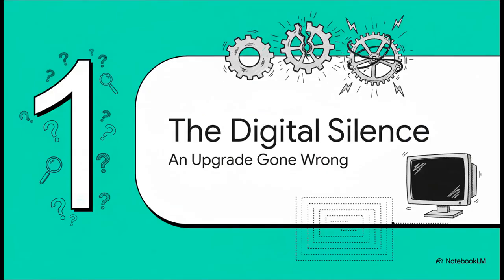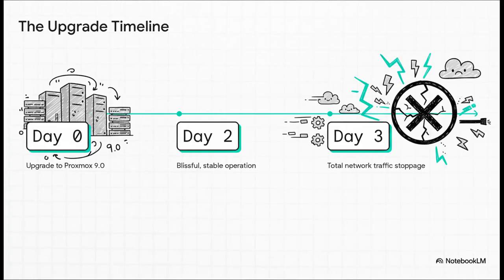Let's set the scene for our little mystery. This is about what happens when a totally routine upgrade goes sideways in the most unexpected way possible. Here's the timeline: it all kicks off with an upgrade to Proxmox 9.0, a super popular and powerful virtualization platform. For the first 48 hours, everything was perfect — faster, smoother, humming along beautifully. And then, on day three, with absolutely zero warning, the connection just died. A complete and total network traffic stoppage.